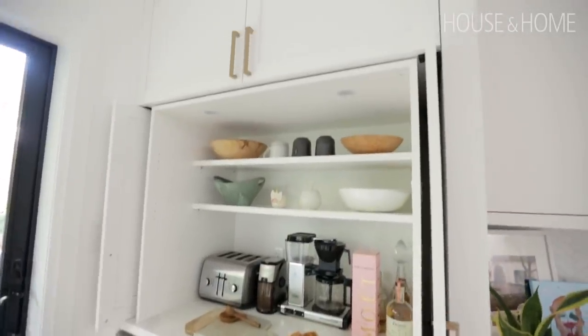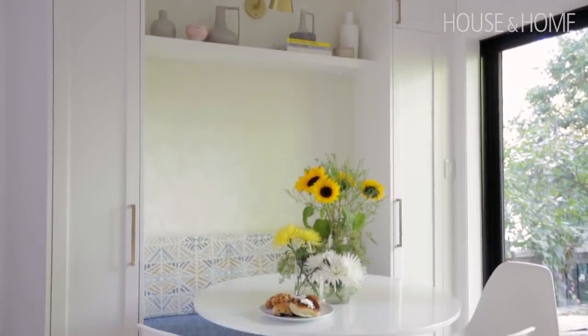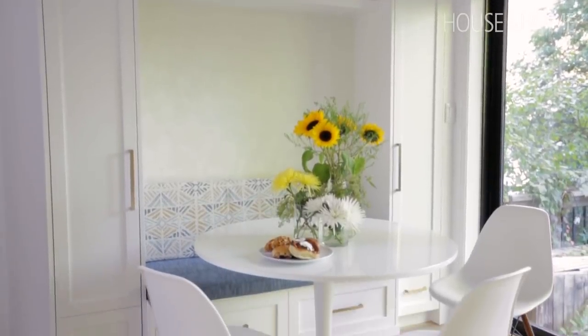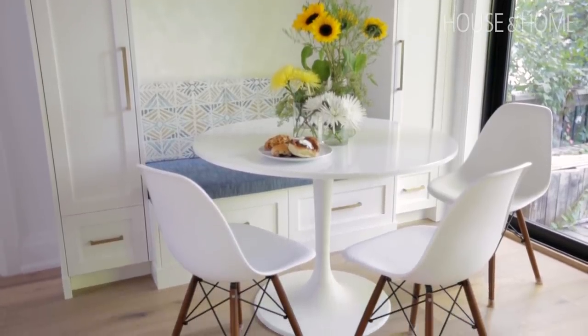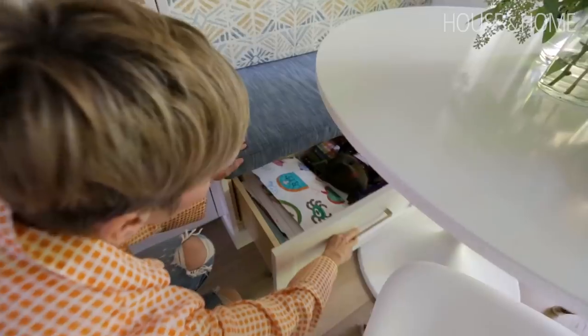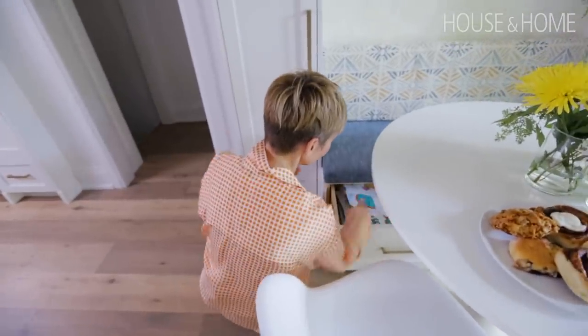One of the other elements was getting in as much storage space as we could squeeze into this space. We included a cute little banquette that functions as a secondary dining space and a homework space for the kids, and it's maximized for storage. There is pull-out storage underneath for all of the kids' paper, pens, crafts, scissors, and whatever. Look — see? Kid stuff!